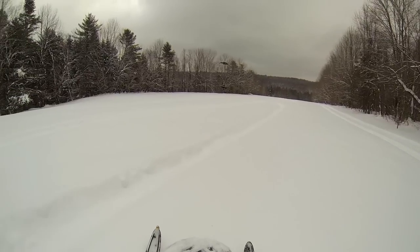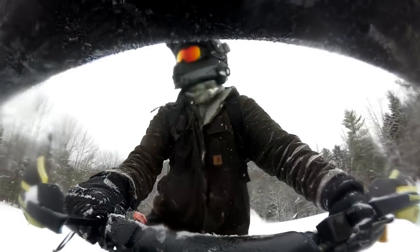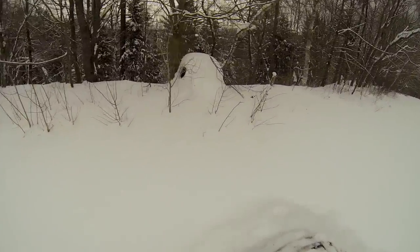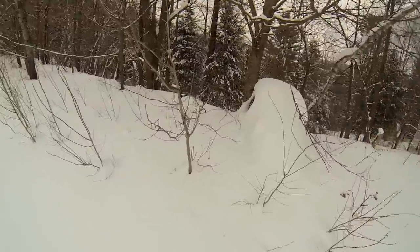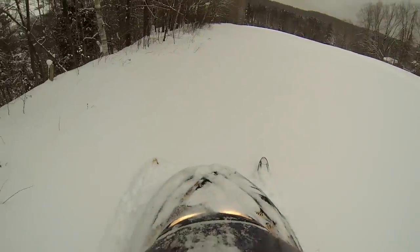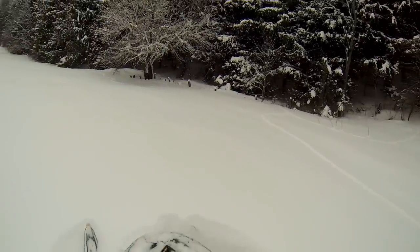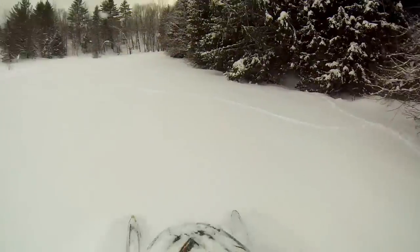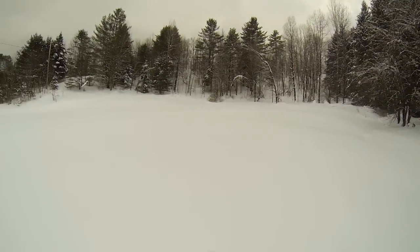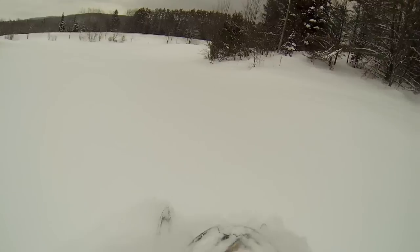Hey look, turkeys! You guys want to see something cool? This little Volkswagen Bug has been in here for years, as long as I can remember. It's kind of neat though — it's just a shell, still pretty cool. I was going to go up that hill, but I see some barbed wire now, and barbed wire and snowmobiles do not mix well. There's tracks all over this place. It's too bad there's barbed wire over there — looks like some prime trails.